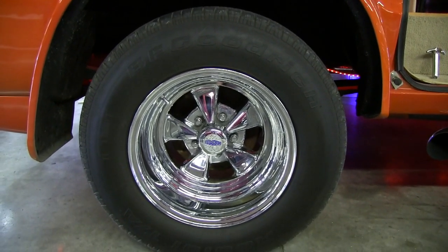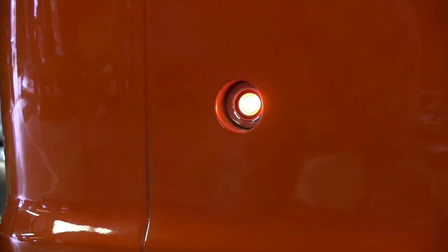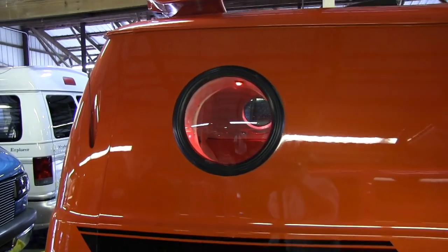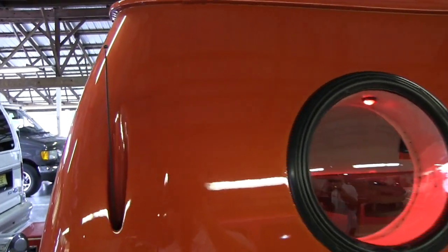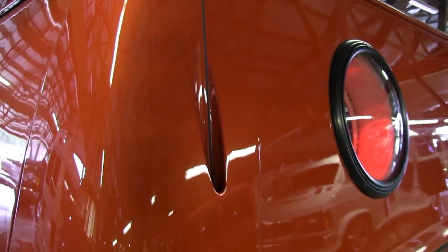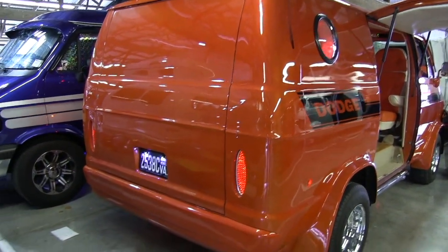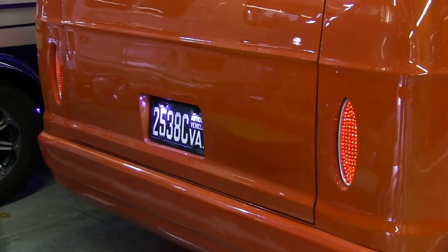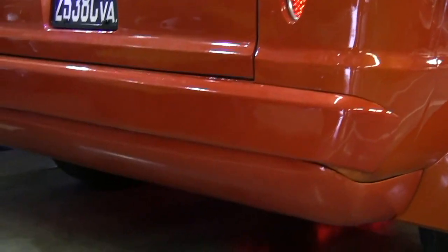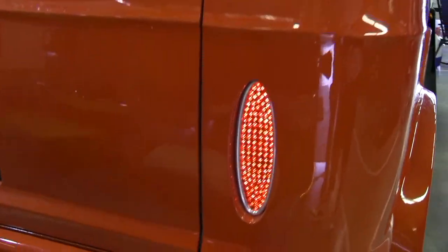The side marker lights have been replaced with '68 Dodge Charger lights. I've seen them on a few other vans, but I never saw any that were actually frenched in, so I had those frenched. The rear antenna is frenched. Rear tail lights are styled after a '32 Ford. Front and rear bumper has been shaved, and it's got the belly pan on the back. There's also a gull-wing door on the back — gull-wing door side and rear.